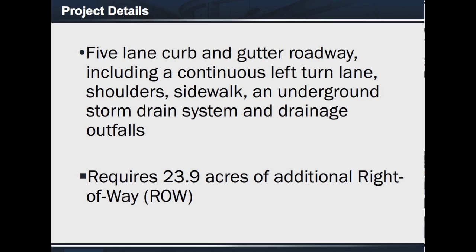The proposed FM 494 project consists of constructing a five-lane curb and gutter roadway, including a continuous left-turn lane, shoulders, sidewalk, an underground storm drain system, and drainage outfalls. The road would require 23.9 acres of additional right-of-way.